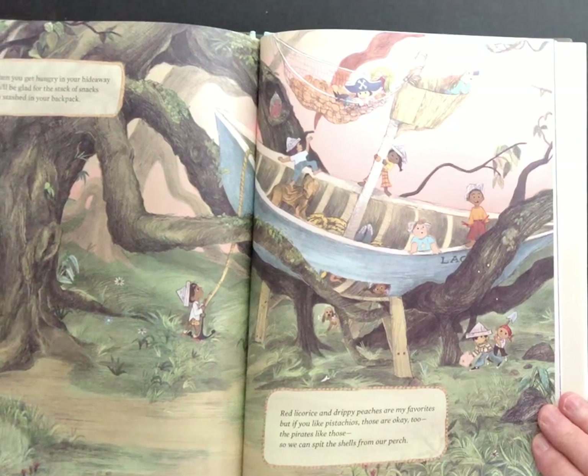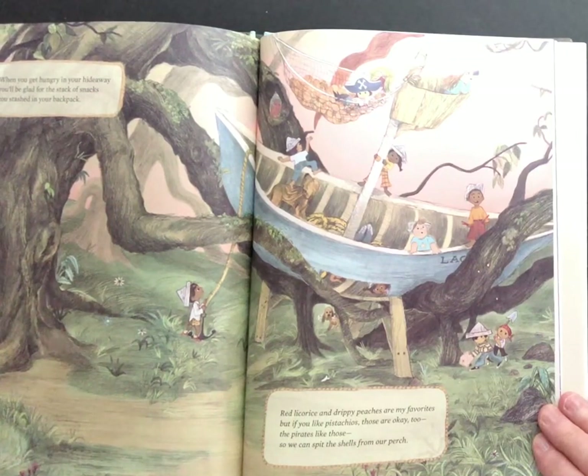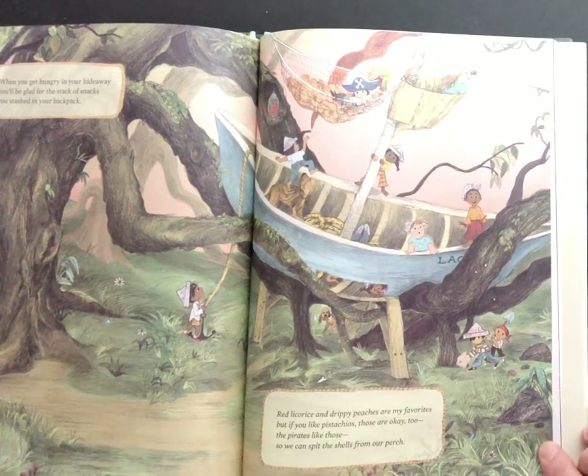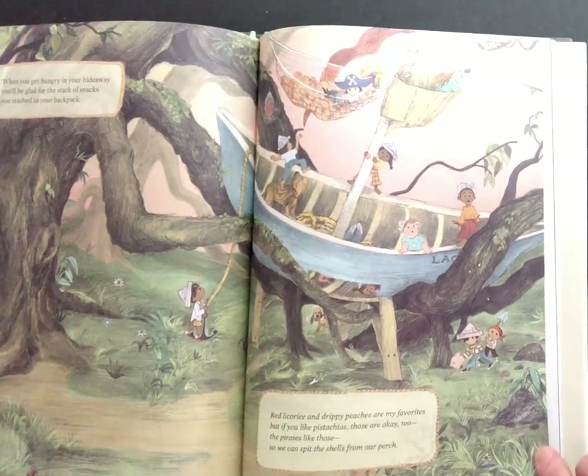When you get hungry in your hideaway, you'll be glad for the stack of snacks you stashed in your backpack. Red licorice, drippy peaches are my favorite, but if you like pistachios, those are okay too. The pirates like those, so we can send the shells from our perch.